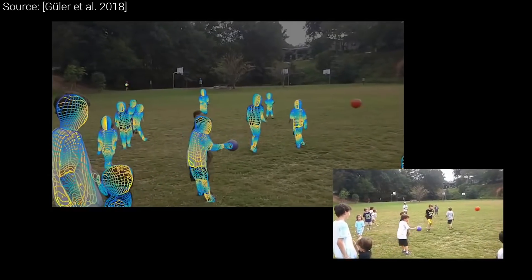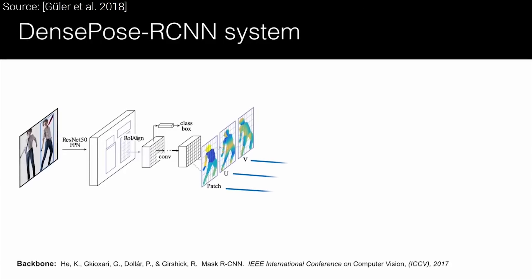And using that, we can proceed to step number two: training the neural network to perform pose estimation.